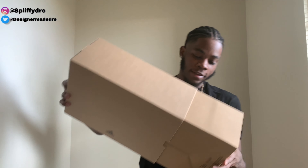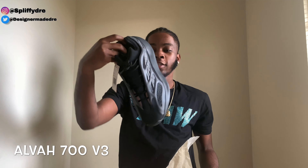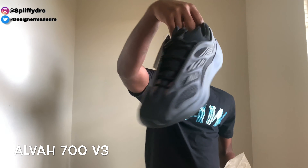Right here we got the 700 V3 — I think these are called the Alba. I just posted a picture of these too. Most of my Yeezys did stop, I don't really wear a lot of them. But yeah, I got those.